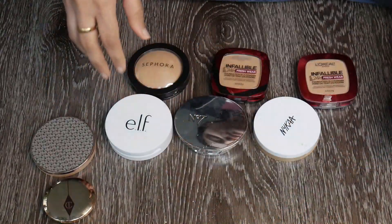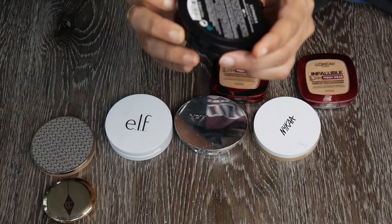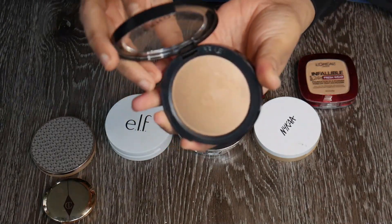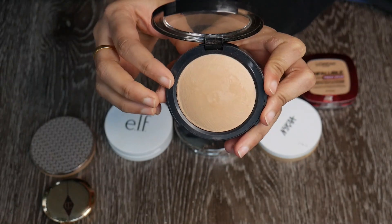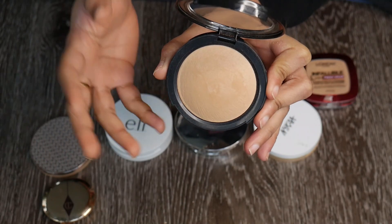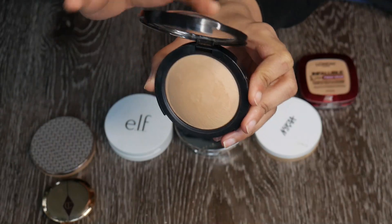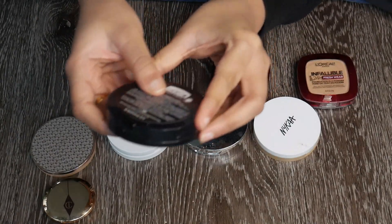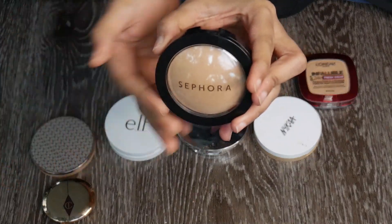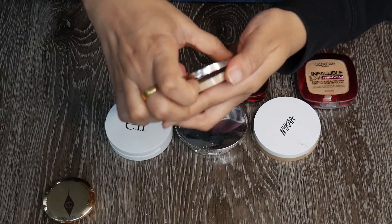Another new powder is the Sephora Micro Smooth Powder — I used it in a vlog already. Anytime I want to use a powder this is what I reach for, because it looks beautiful underneath the eyes and all over the face. It has a very nice finish. It's in shade 33 Honey — I got it on a Sephora sale for eight dollars, originally twenty.